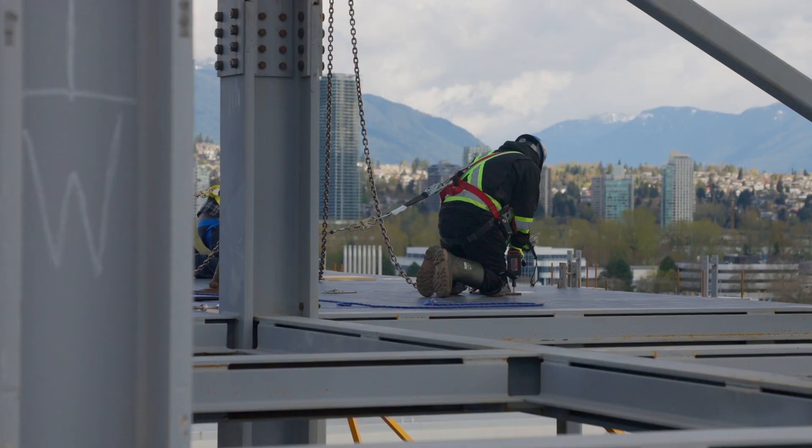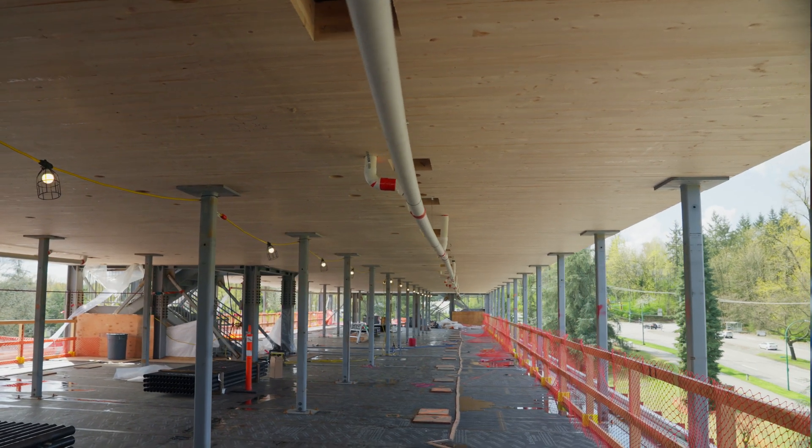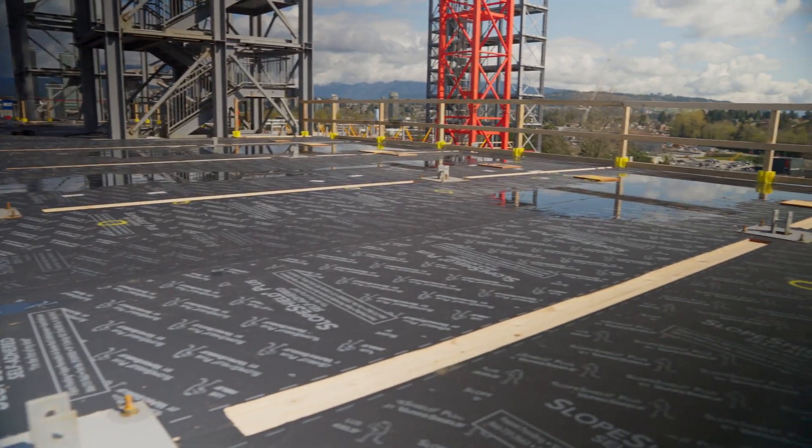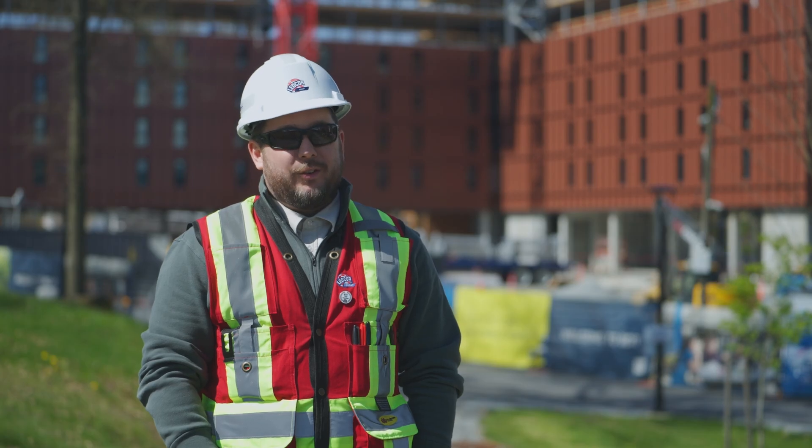I find it really interesting to be involved in a CLT hybrid erection. It is nice to be part of something different. It is nice to be involved in a new innovative technology, and I am just all together really enjoying the project.